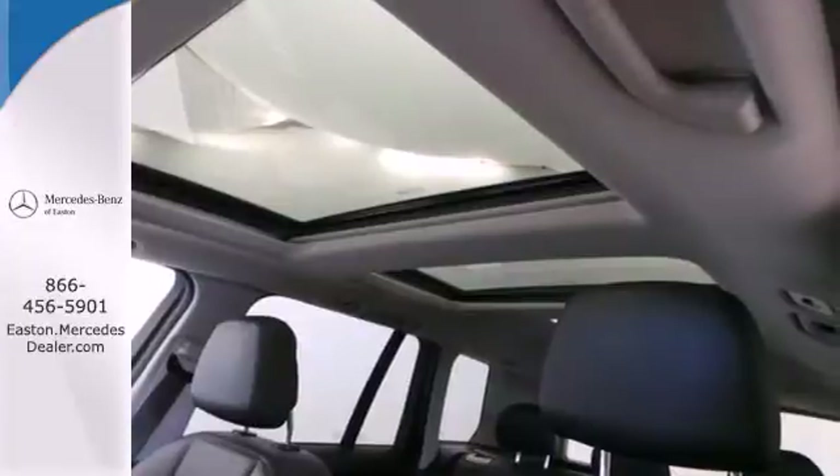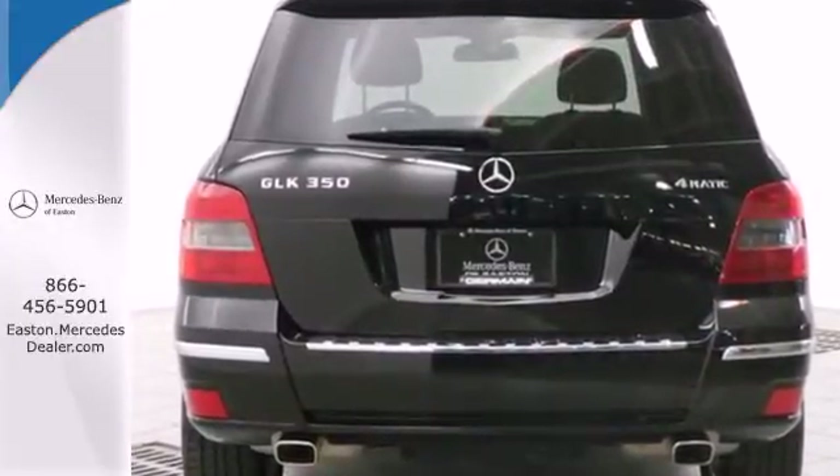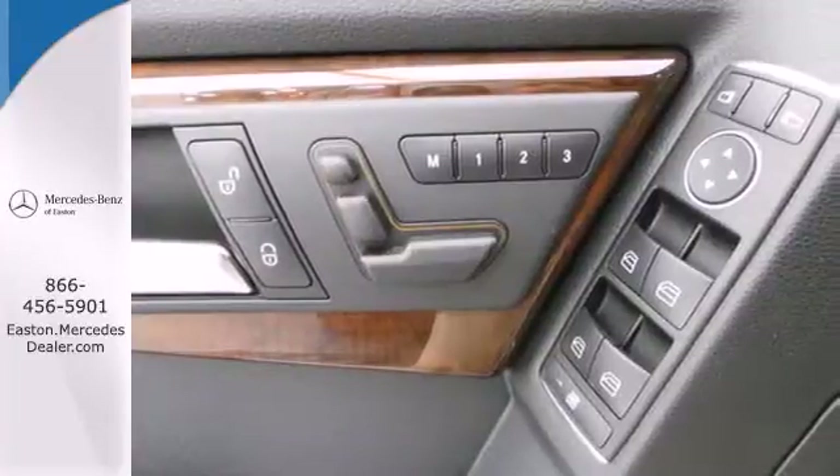It's loaded with power seats, dual zone air conditioning, a tire pressure monitor, four wheel anti-lock brakes, and heated windshield washer jets.